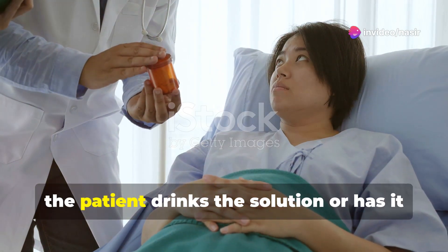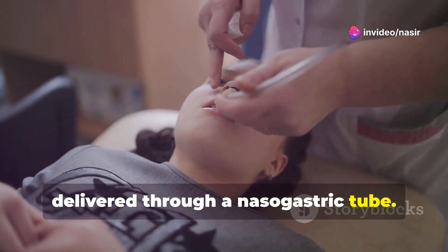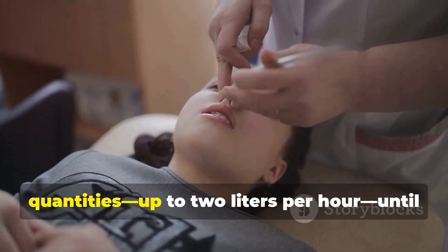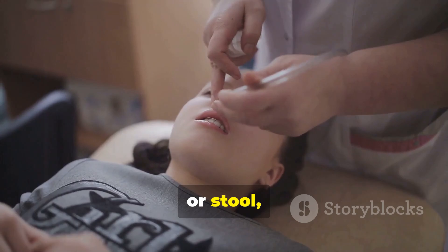During whole bowel irrigation, the patient drinks the solution or has it delivered through a nasogastric tube. The solution is ingested in large quantities — up to two liters per hour — until the rectal effluent or stool becomes clear.